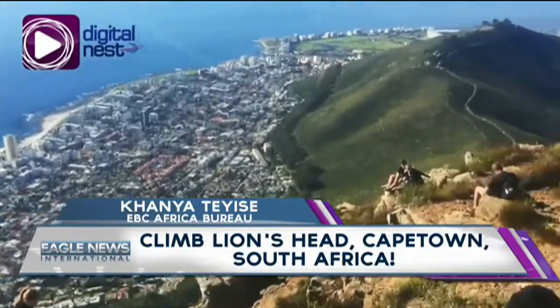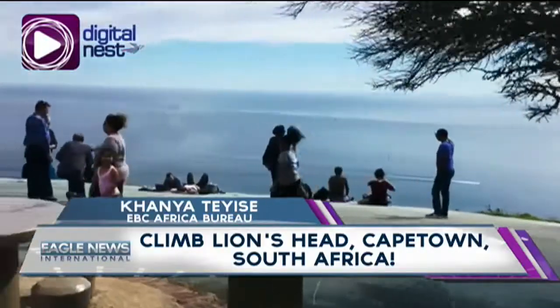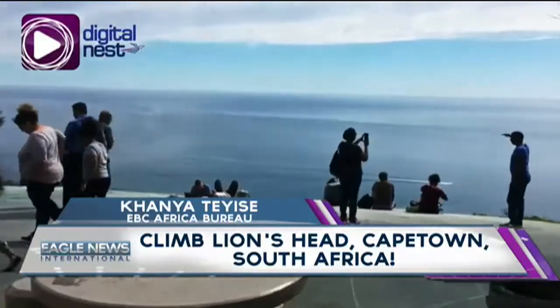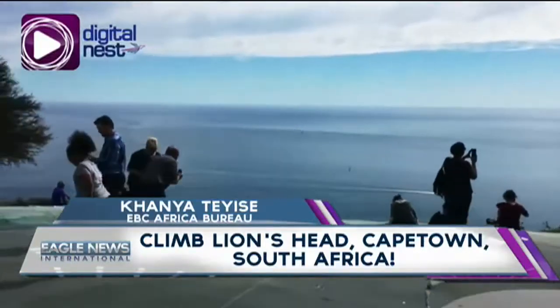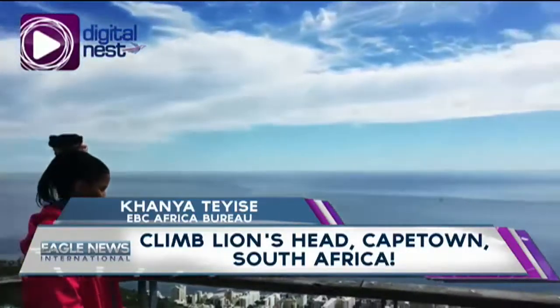Lion's Head caters for every age and for every part of the family. The trail is divided into two. The first trail is more relaxed and steady and is suitable for a family hike. The second trail is the more challenging, which includes ladders and chains to help you brave the steep edges when nearing the top.